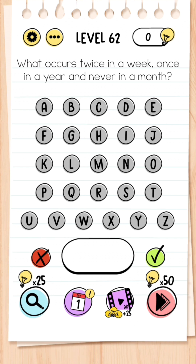Level 62: What occurs twice in a week, once in a year, and never in a month? This is a riddle and it's quite simple — the letter E.